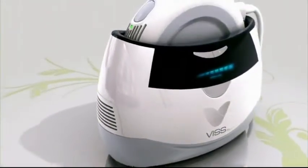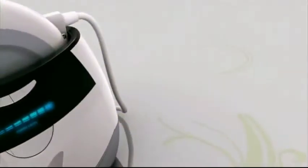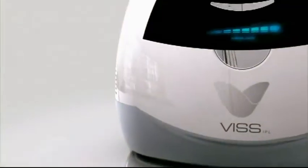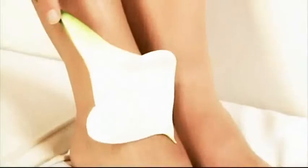This IPL delivers clinical results in the comfort and privacy of your own home. Developed in close cooperation with leading dermatologists, this IPL delivers fast, laser-equivalent results with less potential complications.